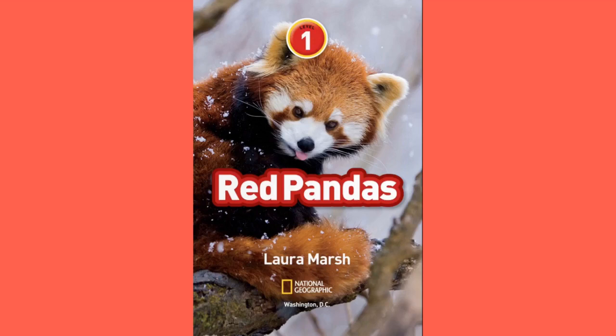Hello everyone, it's Bambis here, and today I'll be reading about Red Pandas, Level 1, by Laura Marsh, National Geographic, Washington, D.C.